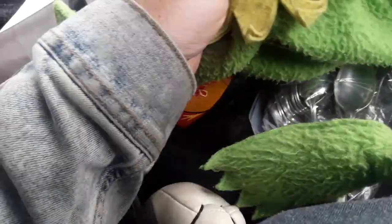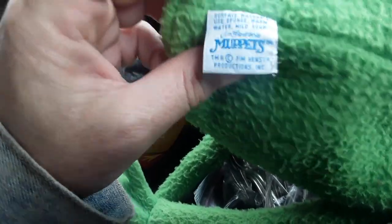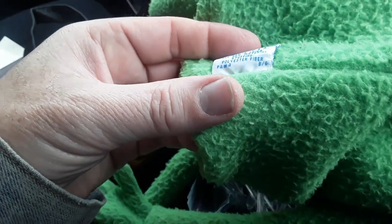This is a Kermit Puppet. This one's like an early one — it's from the 70s. I didn't really get a date on it, but you can see it says Jim Henson Muppets, and it's made by Eden. I don't really see a date on it, but that's okay — you can kind of peg it.